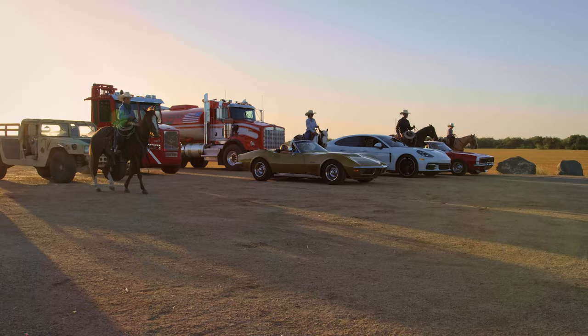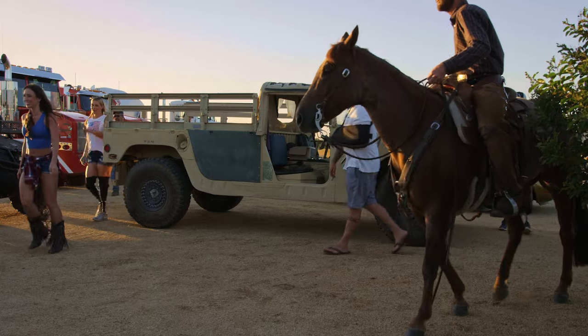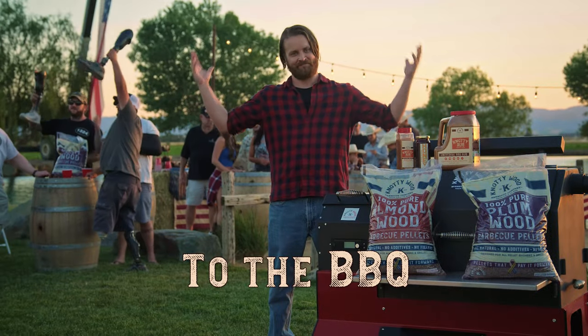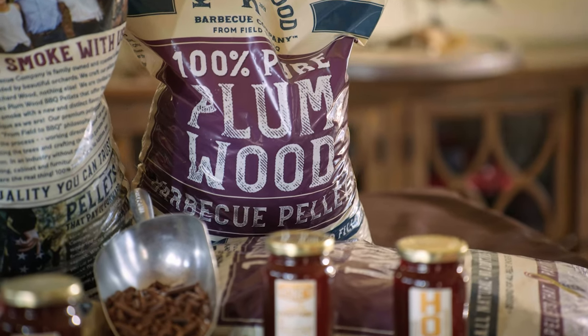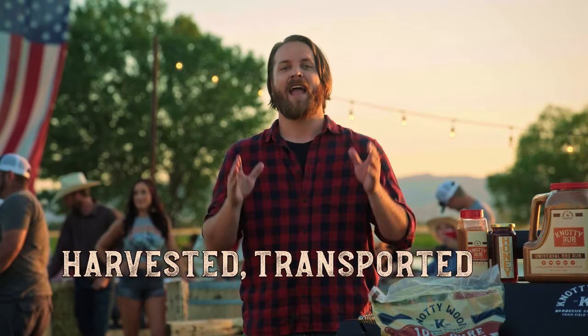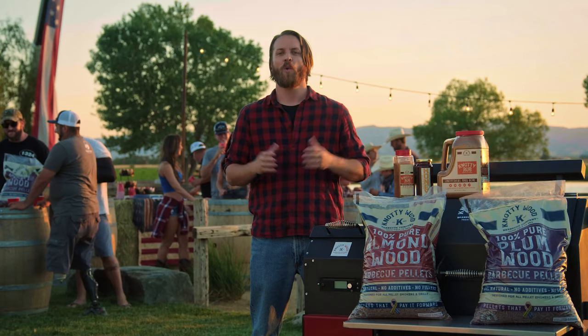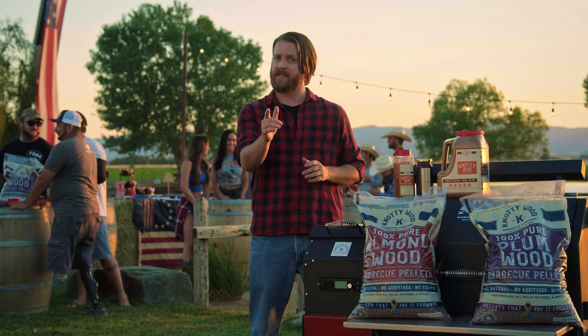And just how do you know that it's the highest quality? We follow production of our pellets from the field to barbecue. All our pellets are locally sourced from trees grown in real orchards by real farmers, then carefully harvested, transported, and crafted at our custom mill. We personally oversee every step of the process, so quality is guaranteed.